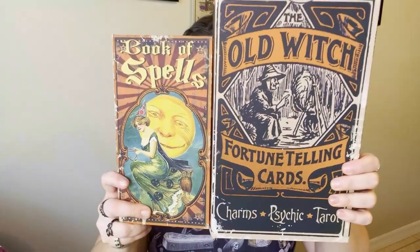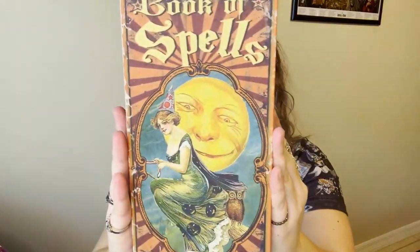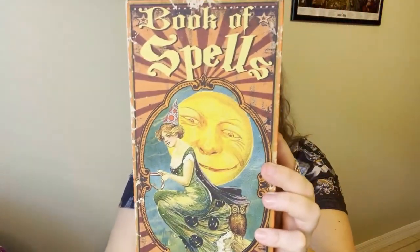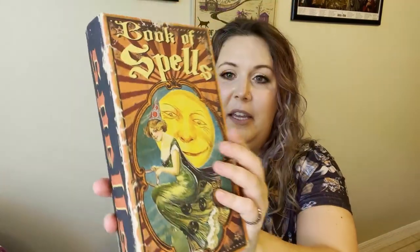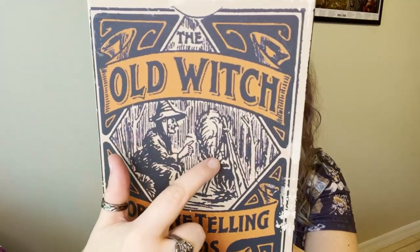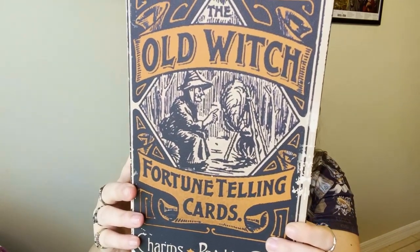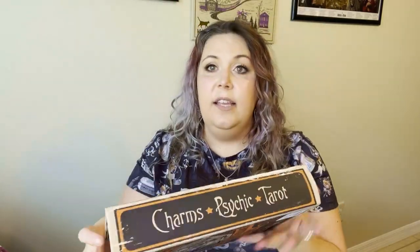Next up, I got some fake decorative books — two different sizes, and I'll probably get a few more before the year is out because they're amazing. The first one says 'Book of Spells' with a lovely vintage witch on the cover and the moon behind her; the spine says 'Spells.' The bigger size says 'Old Witch Fortune Telling Cards,' it's black, white, and orange, and the side says 'Charms, Psychic and Tarot.' It's a much bigger box. They're so useful — practical Halloween decor.